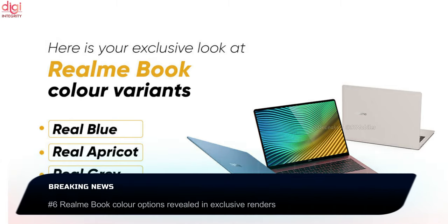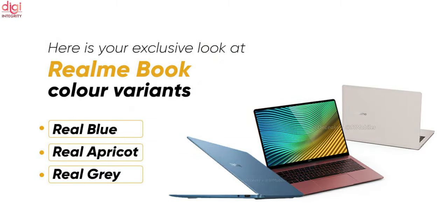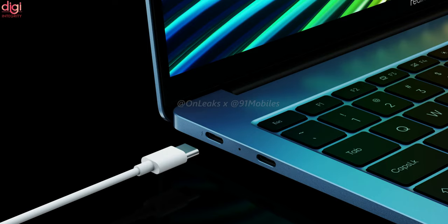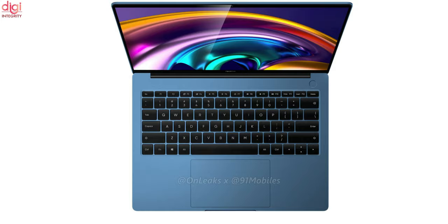The Realme Book will come in Real Red, Real Blue, and Real Apricot color options. It was previously leaked in a Real Grey hue color. The Realme Book price in India is expected to start under Rs 40,000.